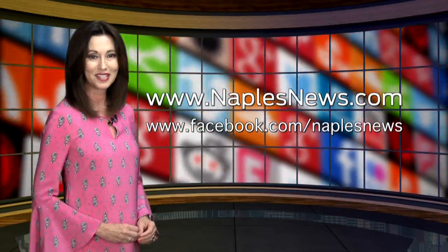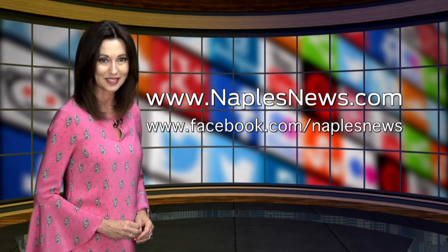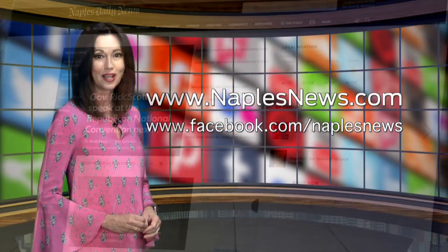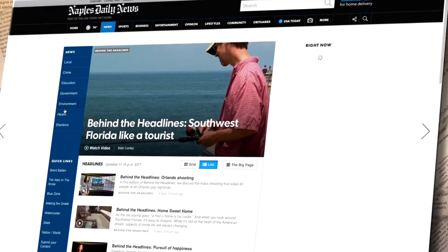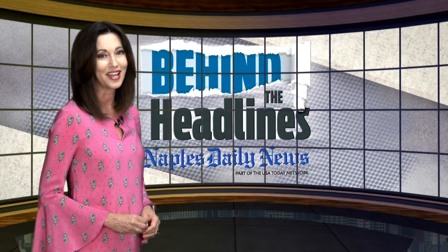That will do it for this edition of Behind the Headlines, Southwest Florida's only local news magazine. You can always re-watch this show or view past editions online by logging on to NaplesNews.com. On the left-hand side under Quick Links, select Behind the Headlines. I'm Amy Osher — see you back here next week.